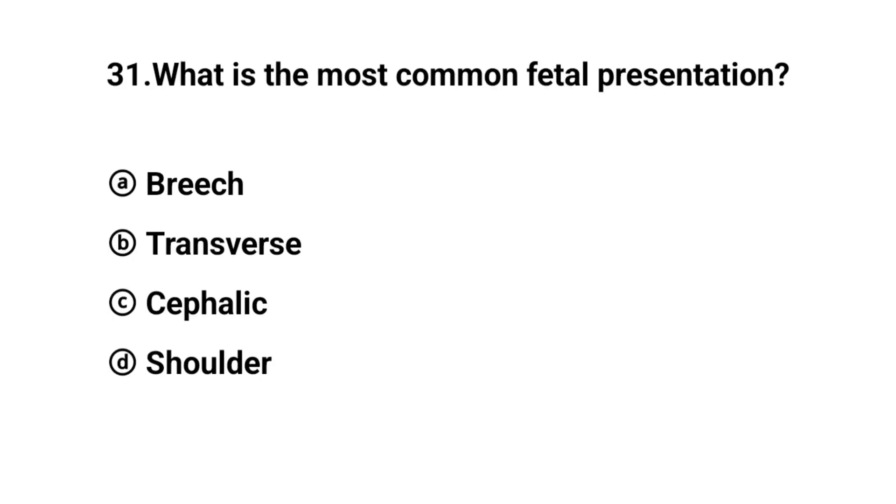Q31. What is the most common fetal presentation? The right answer is option C: Cephalic.